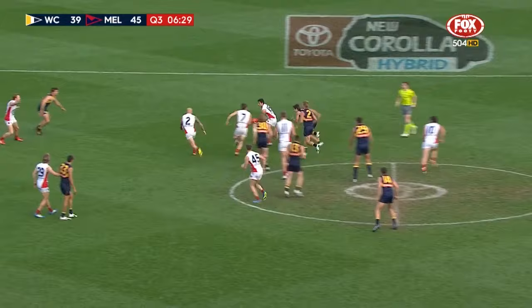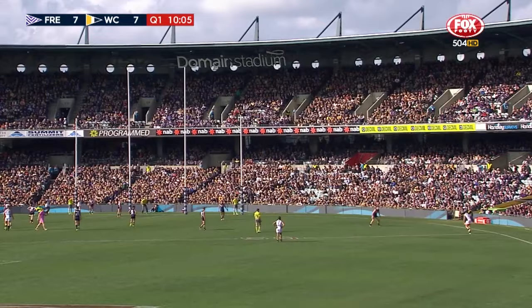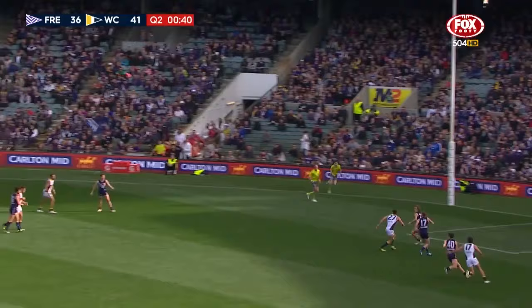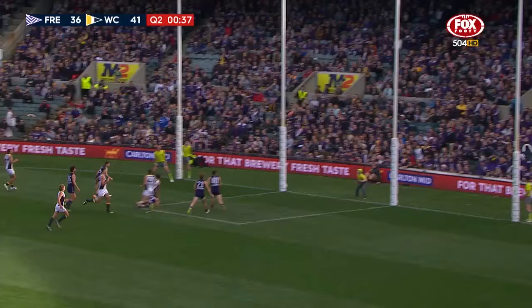Melbourne playing well - massive tackle that from Kennedy. And Marston goes to Kennedy again with the hands, Kennedy looking for his second goal. What a kick in blustery conditions - he nails his second! Shuey to full forward in the scramble, Kennedy.